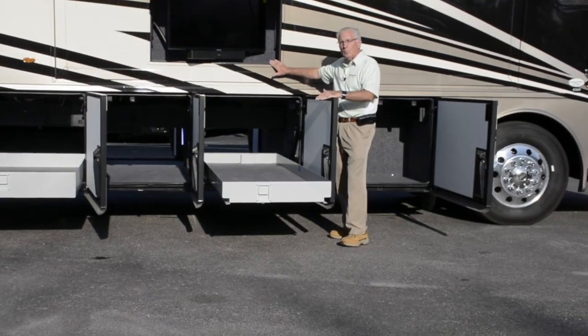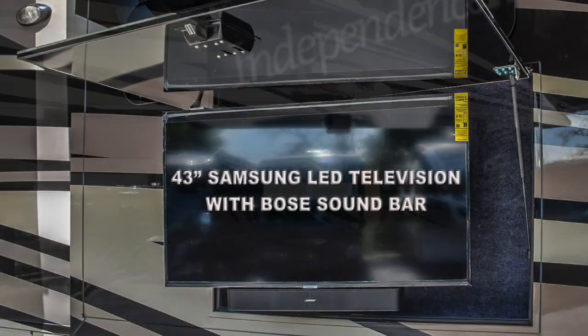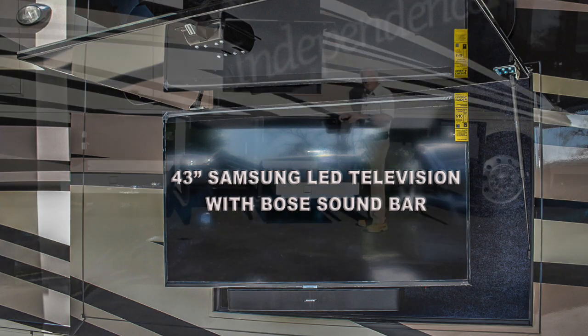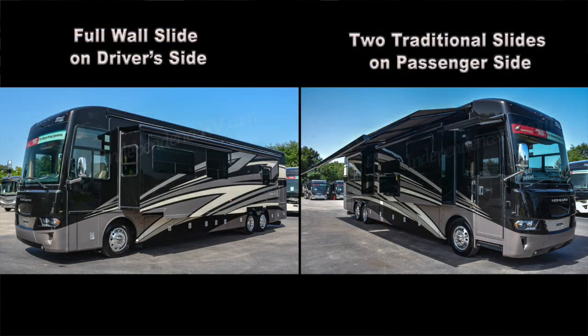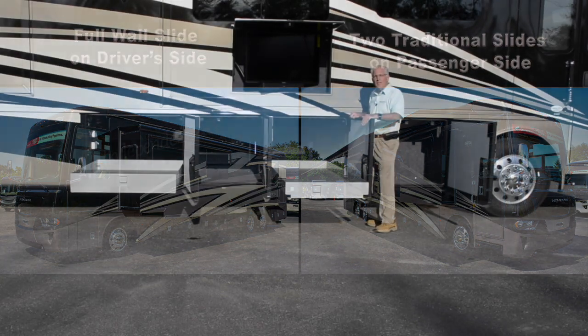Above here on the side wall you've got a 43-inch flat screen LED color television. As a reminder, this coach has three slide outs: a full wall slide on the driver's side and two traditional slides on the passenger side.